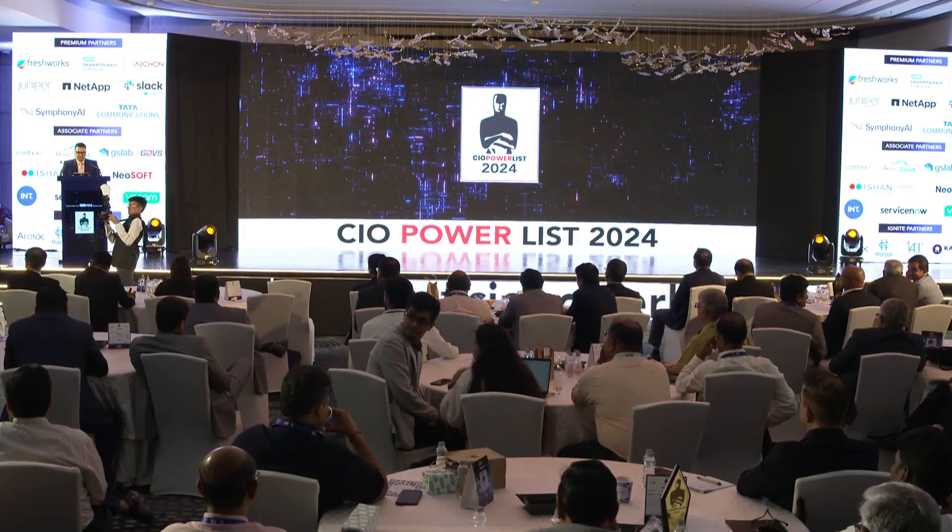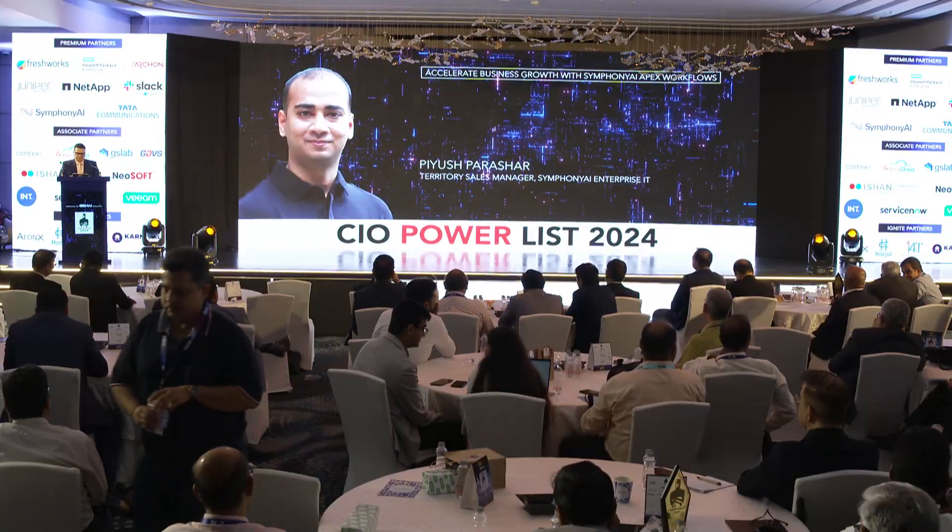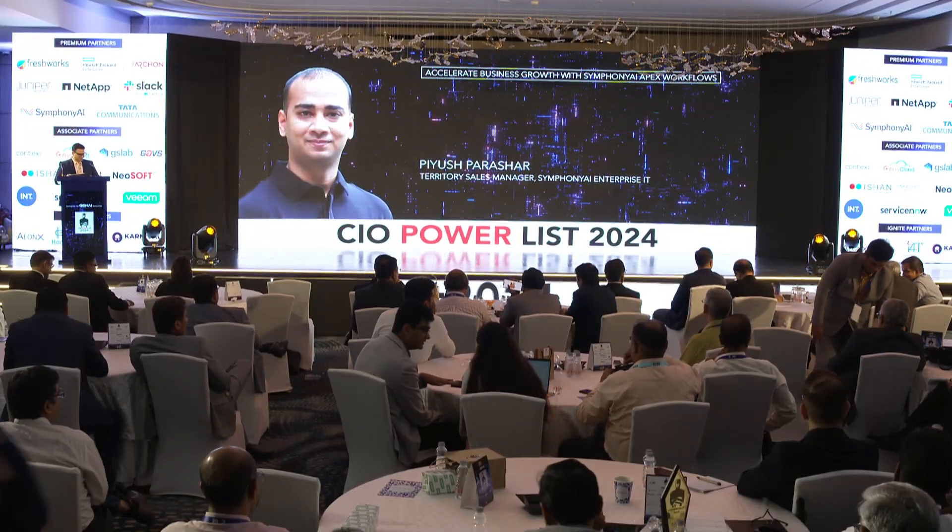Next session is by our premium partner SymphonyAI. I would like to invite on stage Piyush Parashar, Territory Sales Manager, SymphonyAI Enterprise IT, to share his thoughts on accelerating business growth with SymphonyAI Apex workflows. Let's welcome on stage Piyush Parashar. Please join us, Piyush.